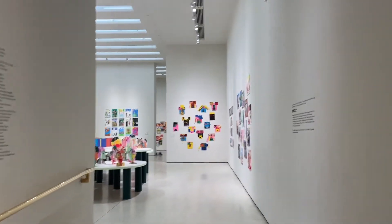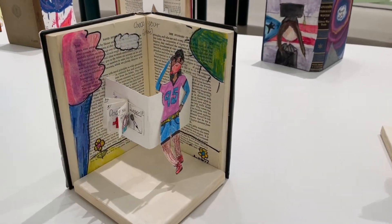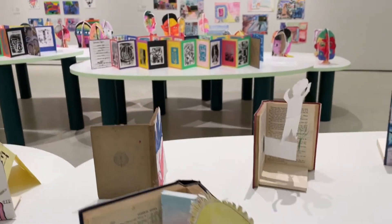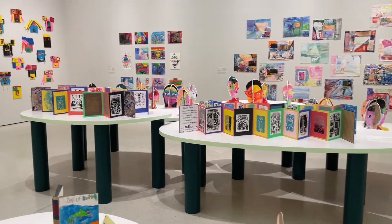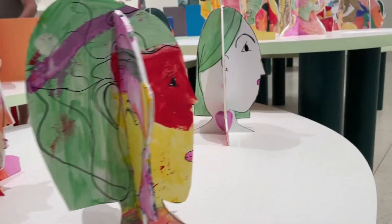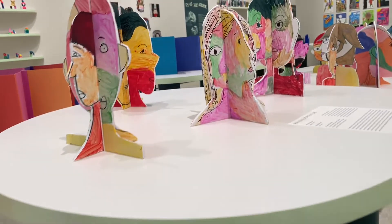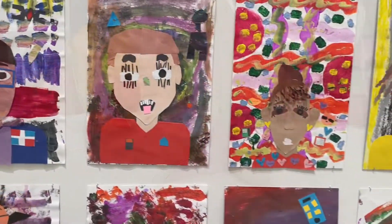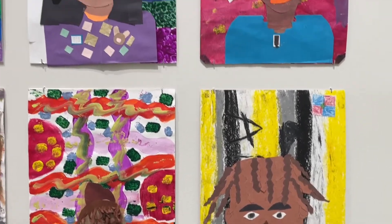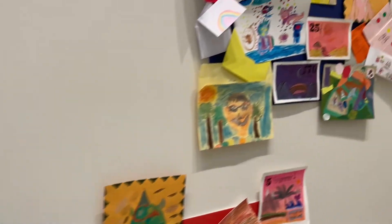Every year, teaching artists from the Guggenheim Museum work with students in New York City schools through a program called Learning Through Art. And some of the artwork made during this program is selected to be shown in the Guggenheim Museum. I love seeing the variety of artwork that is made — there are sculptures, paintings, drawings, works that students did together as a group, and works that students did individually. What a great display of work.